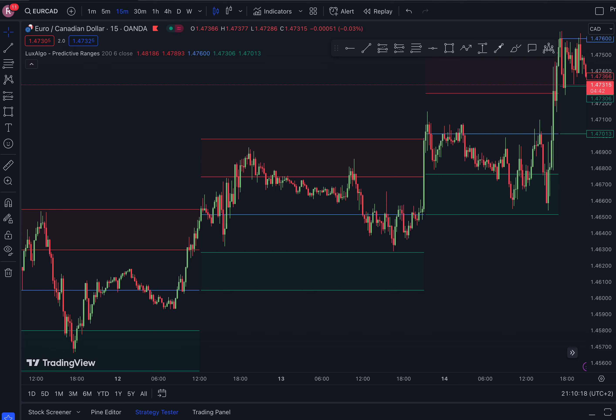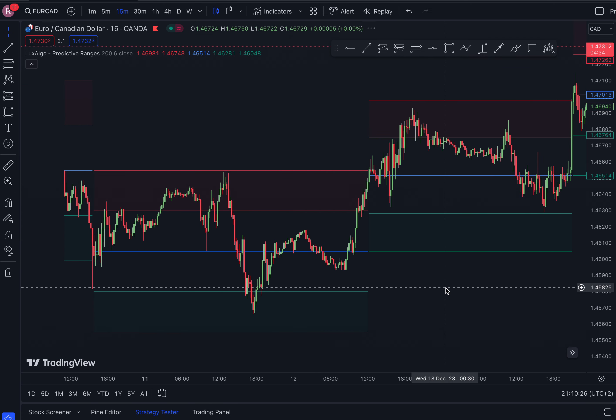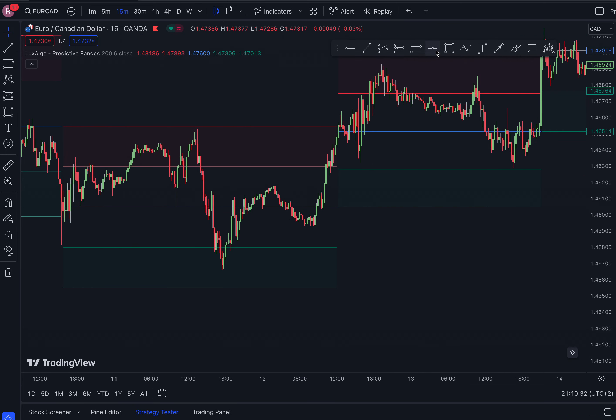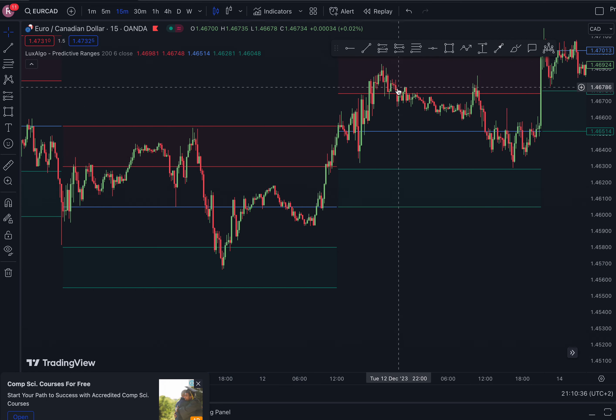This is a powerful strategy I'm about to share with you guys, so get ready. This indicator is called Predictive Ranges — very straightforward and easy to use. I'm going to show you guys exactly how it works. As you can see, we have a green box over here and we have a red box right over here.